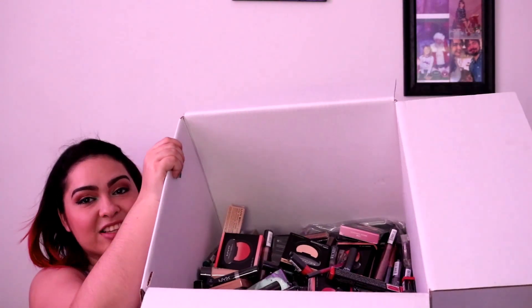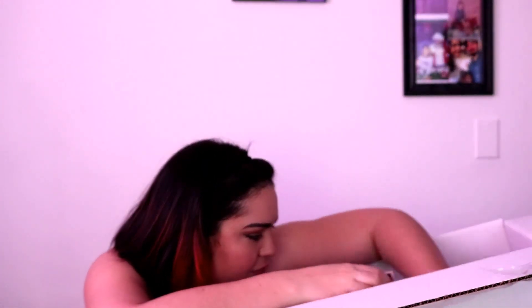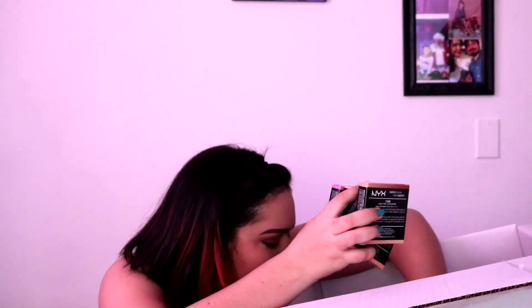Oh my god, I didn't even know how to start. You guys, I don't think you can see it — that's full of makeup! And I just did a workout right there. First up, from what I can pick here, I got the Ombre Blush collection. I think I got all the colors. Oh my god, this is ridiculous.